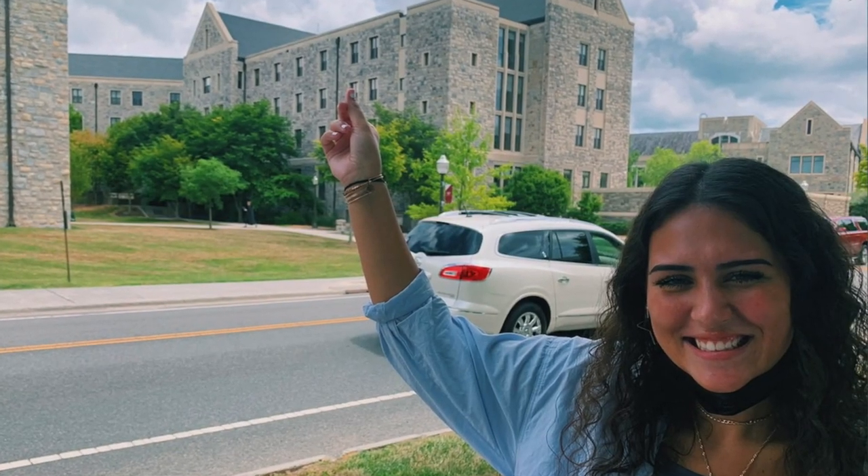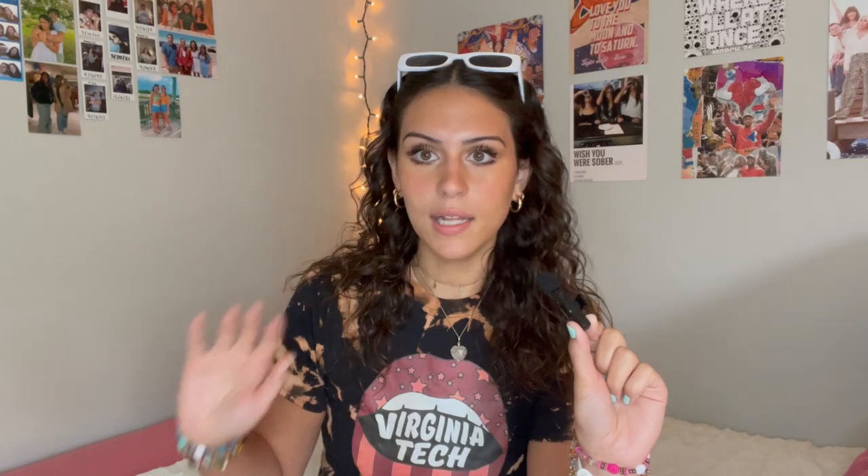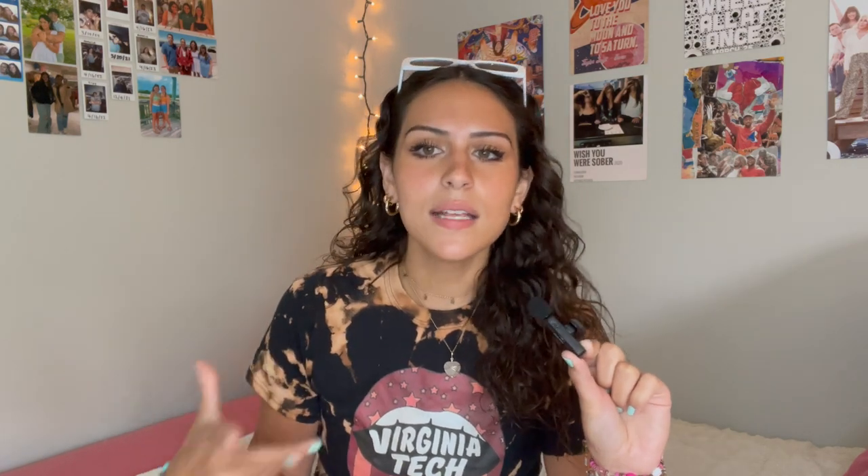Finding roommates your freshman year can be super stressful, overwhelming, and honestly kind of scary. Here is my best tip: go on that Instagram page that is for your class — your acceptance class. I'm class of 2025, so it was Virginia Tech class of 2025 on Instagram. They will accept DMs of a picture of you and a small bio, and they'll post it. It has thousands of followers from everyone in your class, and it's all people trying to meet new people and find roommates. People will reach out wanting to be a roommate or just to talk. It just makes meeting a roommate much less of a gamble — it's a great resource you should definitely use.